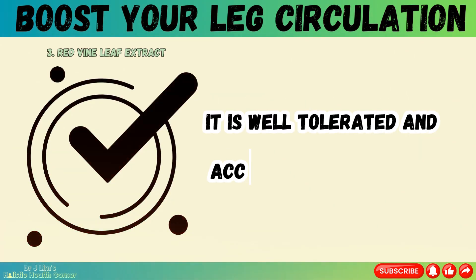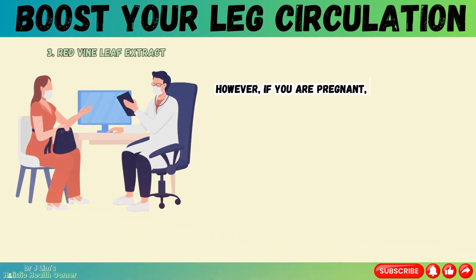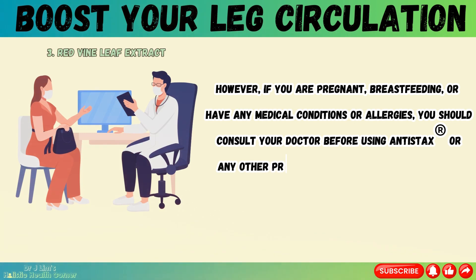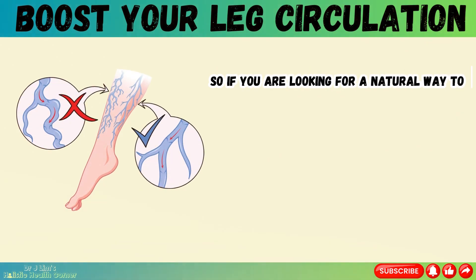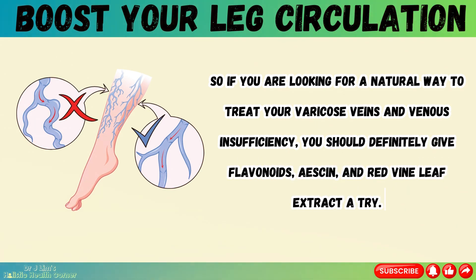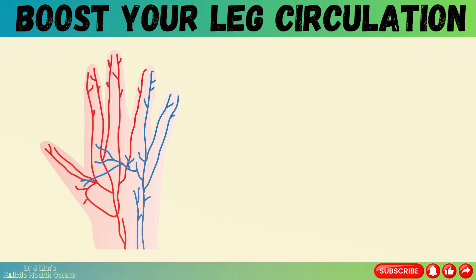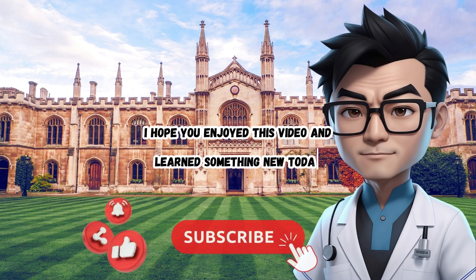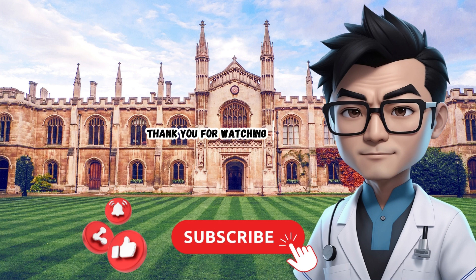Antistax is well tolerated and acceptable to patients, with no known interactions with other medications. However, if you are pregnant, breastfeeding, or have any medical conditions or allergies, you should consult your doctor before using antistax or any other product containing red vine leaf extract. So if you are looking for a natural way to treat your varicose veins and venous insufficiency, you should definitely give flavonoids, escin, and red vine leaf extract a try — they are proven products that can help you improve your vein health and reduce your symptoms. I hope you enjoyed this video; please give it a thumbs up and subscribe to my channel for more videos like this one. Thank you for watching, and I'll see you in the next video!